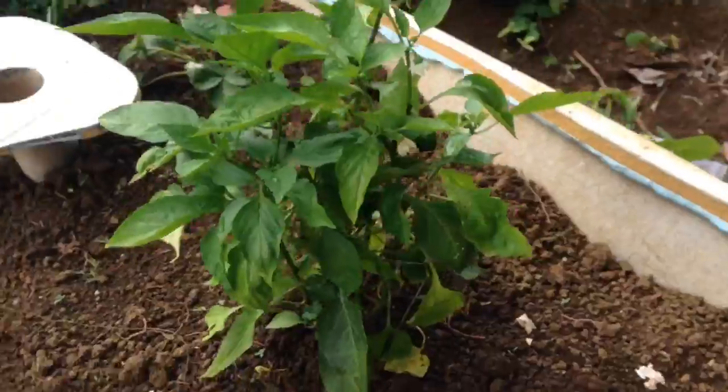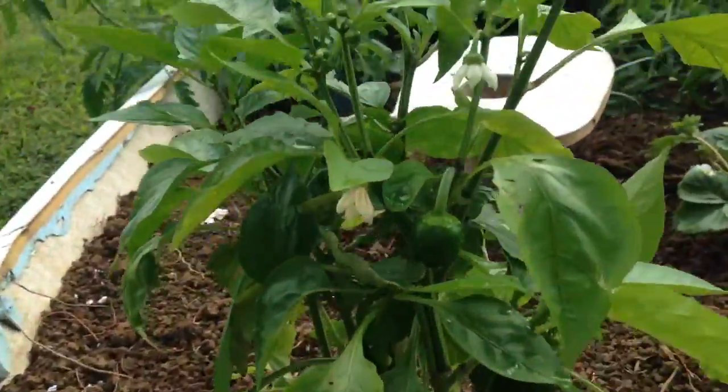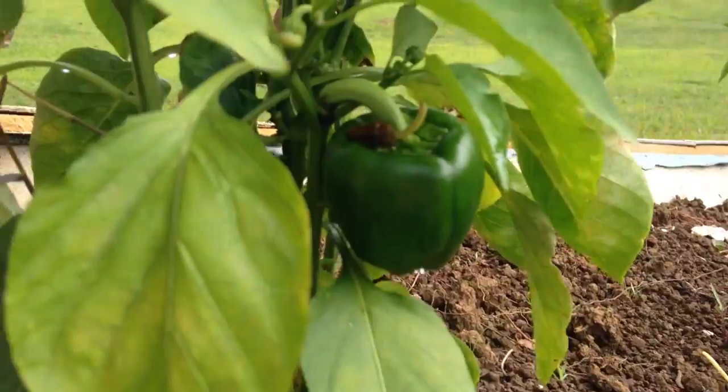The bell pepper plant has got a little baby right there, another one coming. A nice rainbow chard is back to life.